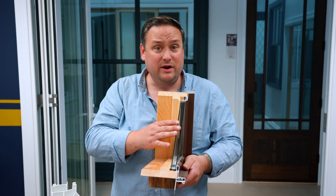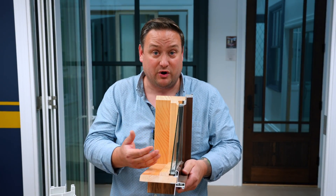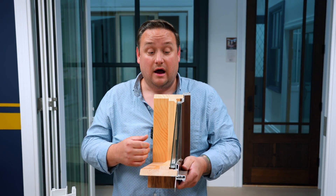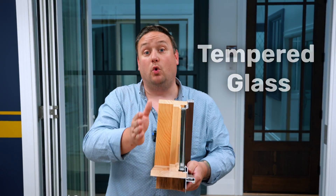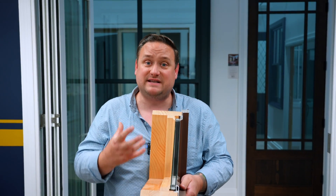Out of the box, standard windows come with just clear insulated glass. For the most part, you have to add Low-E, or Low-E 366, or things like tempered glass. If you have a window that is next to a door, in a staircase, or in a bathtub area, it requires tempered safety glass.